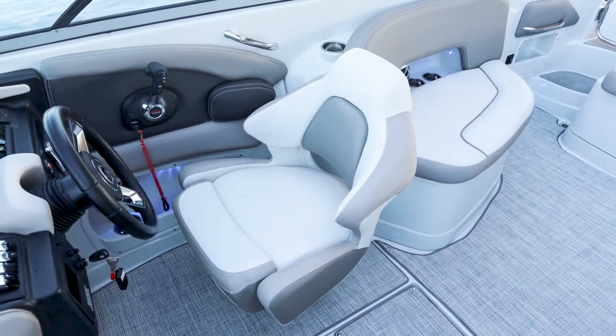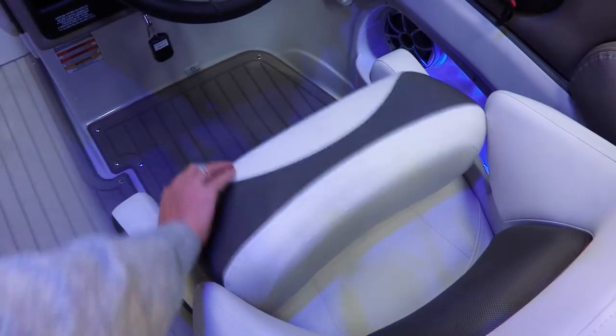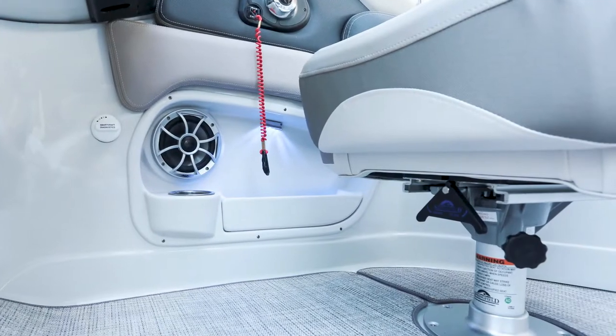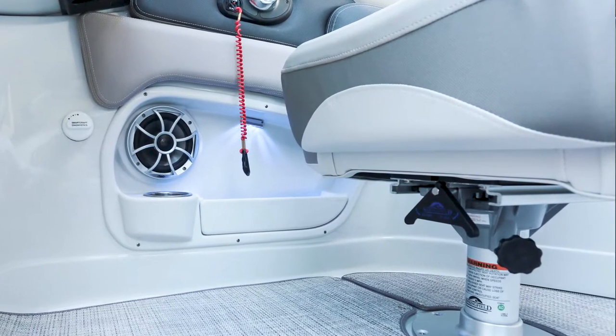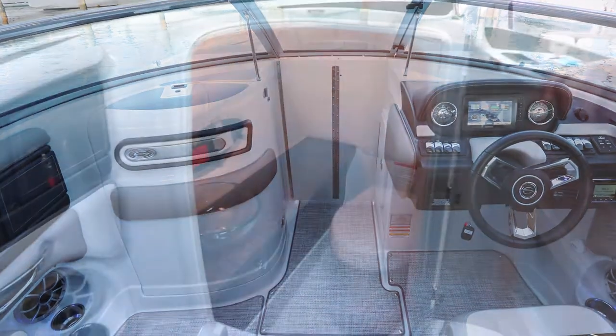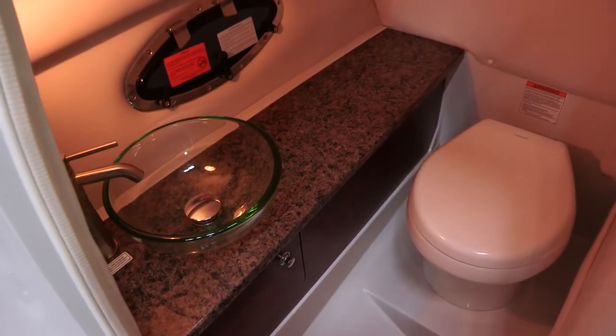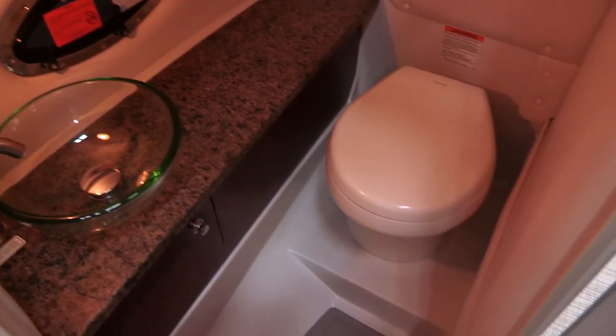Both the driver and passenger bucket seats come with a flip-up bolster. They also have a suspension seat base that absorbs rough water rides. Moving over to the head compartment, you'll notice how large it is — our head compartments come with granite countertops, raised vessel sinks, and silhouette faucets.